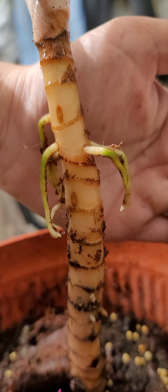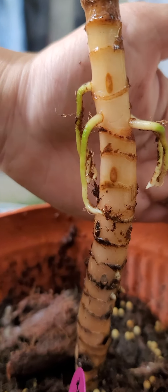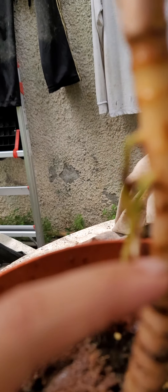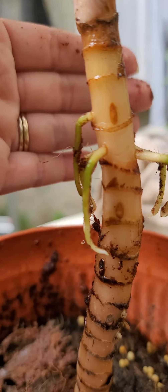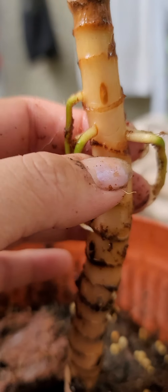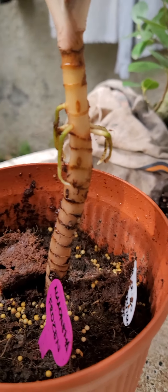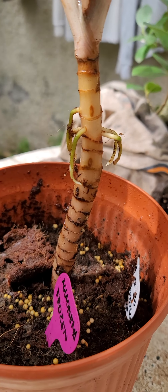Okay, so since that happened, the roots are already long — puputulin natin siya, we'll cut it right here around here. Okay, let me cut that for now and put it back right there.